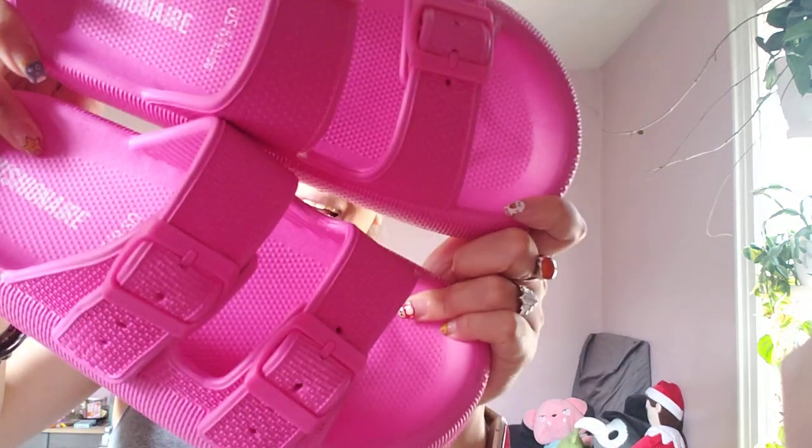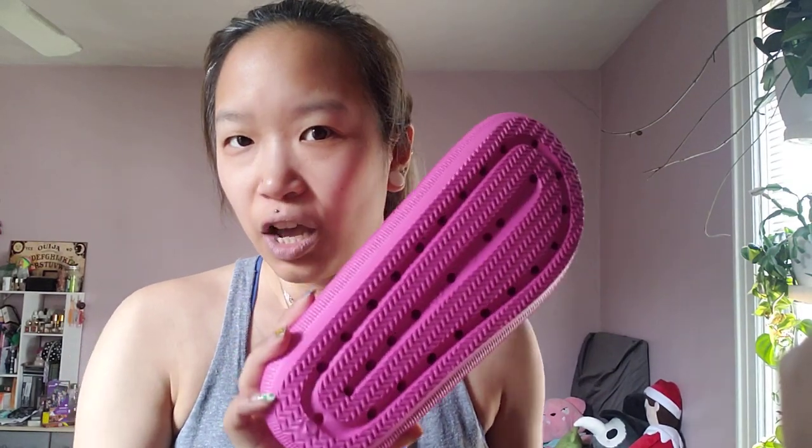That's really the entire premise of this video — how much I like my new slippers. I will also say I do own a rabbit, and as with all cloud slides they do have holes on the bottom, and the holes are like the perfect size for rabbit poop to get stuck in them. So I'm not really looking forward to that.